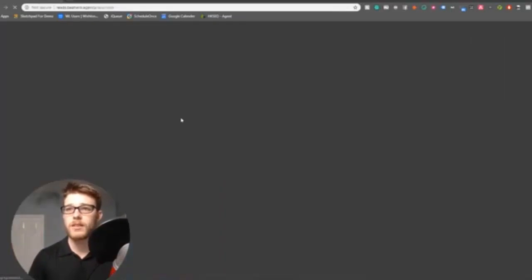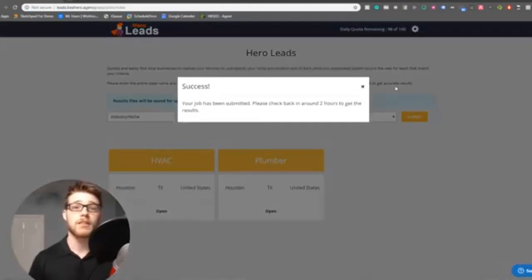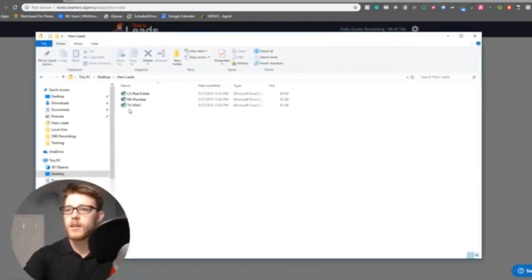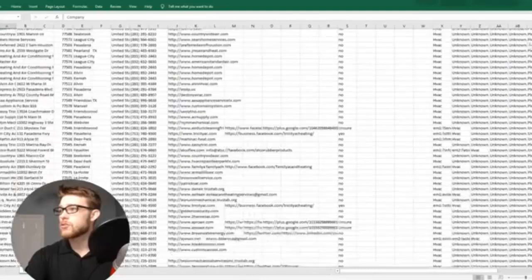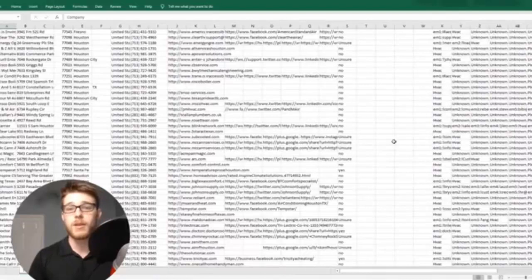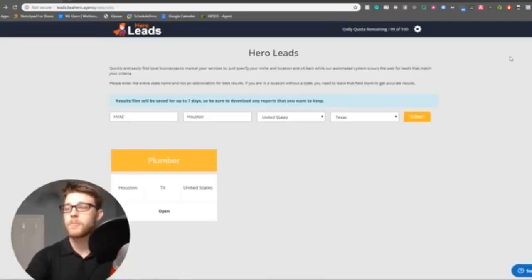We'll jump into Hero Leads. You're able to select an industry — I'll do HVAC in Houston, Texas, click Submit — and within about 30 minutes you'll be able to download a giant list of leads. Let's do Texas HVAC as an example. As you can see, we have a lot of info: phone number, website, email, company name. If we scroll down, just in this one download report we have 361 businesses to contact. That's a lot of businesses, and it would take a lot of time to contact all of those and scrape all their content.